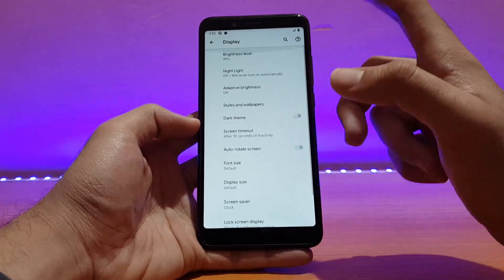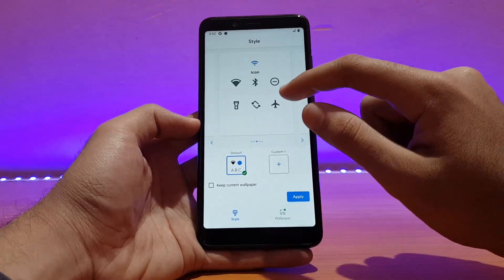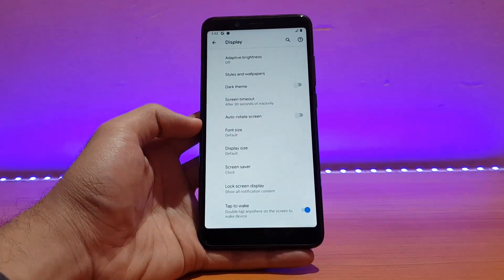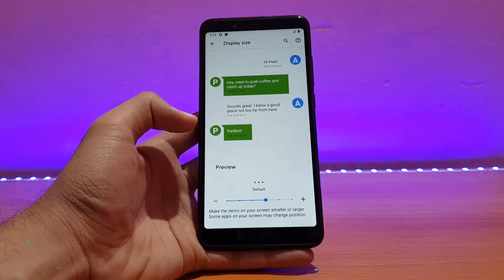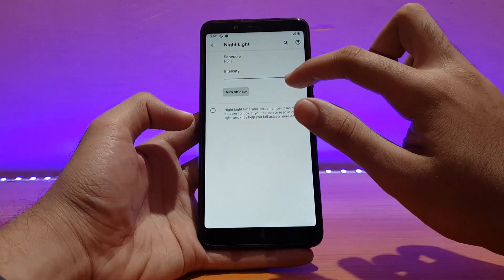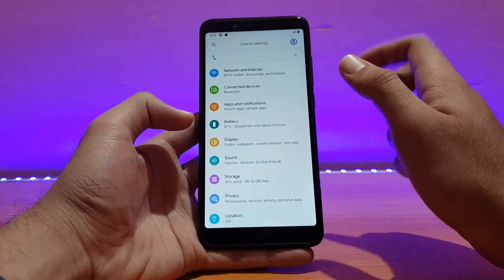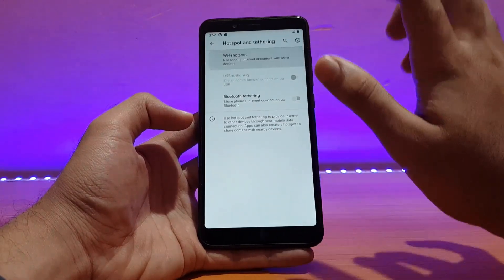Display options are pretty much standard. Styles and wallpapers are present — font style, icon style, and color options are all there and working fine. It might give a force close at times, but I didn't experience any. Display size can be changed if you want — default looks really good. Night Light works absolutely well and you can change the intensity. Auto brightness also works fine, though I have it disabled for now.